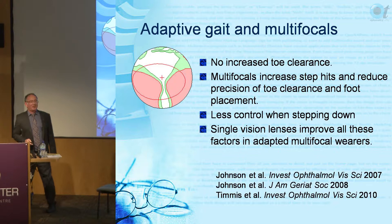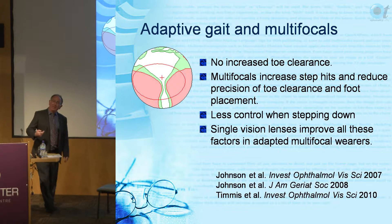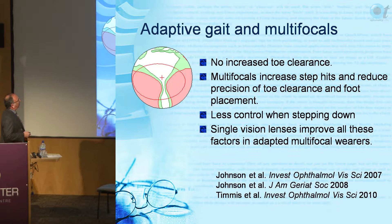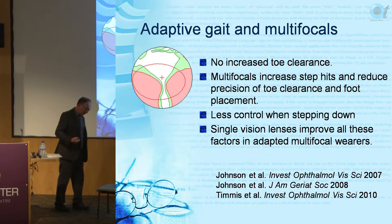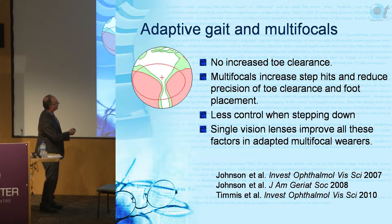They don't increase toe clearance - they don't use that safety mechanism, possibly as an energy conservation strategy. What we did find is that the precision of toe clearance and foot placement was less - they were much more variable in where they put the foot and how high they lifted it. With reduced precision and no increased toe clearance, they hit the step more.